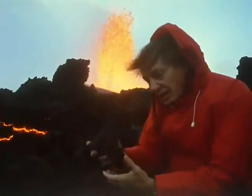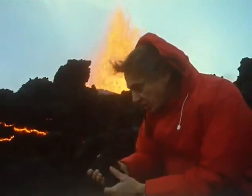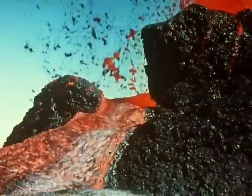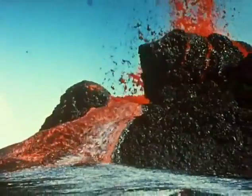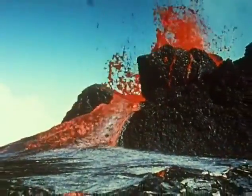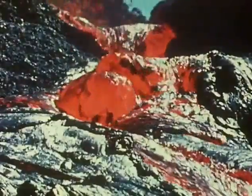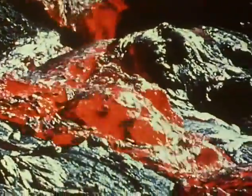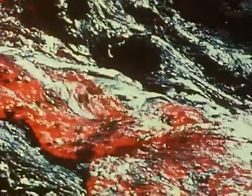Basalt like this has been welling up from deep in the Earth's crust ever since the beginning of the history of our planet. A flow may travel for as much as 25 miles. Sometimes it moves no faster than a man can walk, but sometimes it races along at an extraordinary speed.